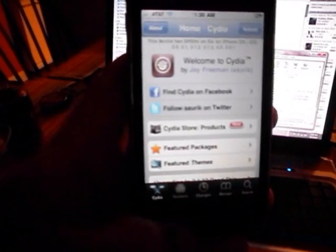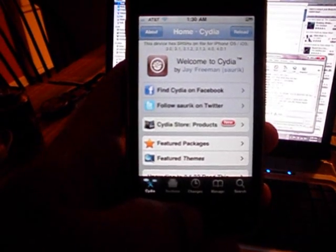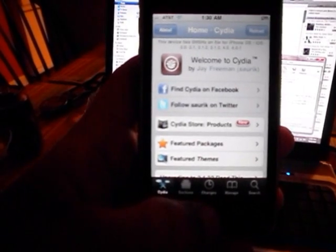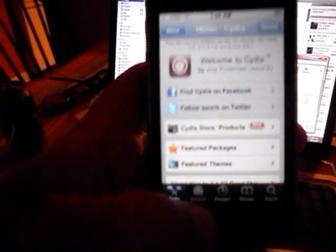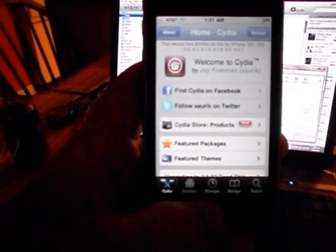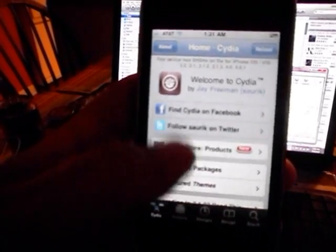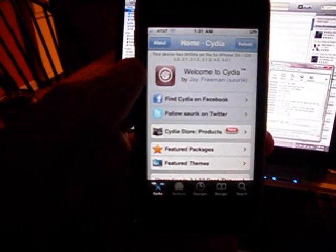So that's how you jailbreak the new iPhone 4 and iPad. I hope you guys like it and have fun. You can subscribe to my videos if you want — I'm not too active anymore, but I do it a bit more in the winter. Thanks for watching. If you have any questions, leave a comment. Thanks, bye.